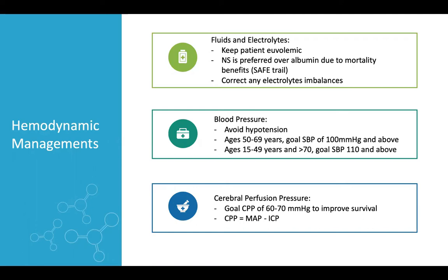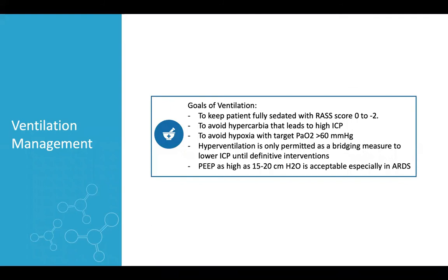For cerebral perfusion pressure (CPP), the goal is to keep CPP between 60 and 70 mmHg to improve survival. CPP equals MAP minus ICP. For ventilation management, keep the patient fully sedated with a RASS score of 0 to minus 2 to improve mortality and morbidity. Avoid hypercapnia, which leads to high ICP, and avoid hypoxia — targeting PaO2 more than 60 mmHg.